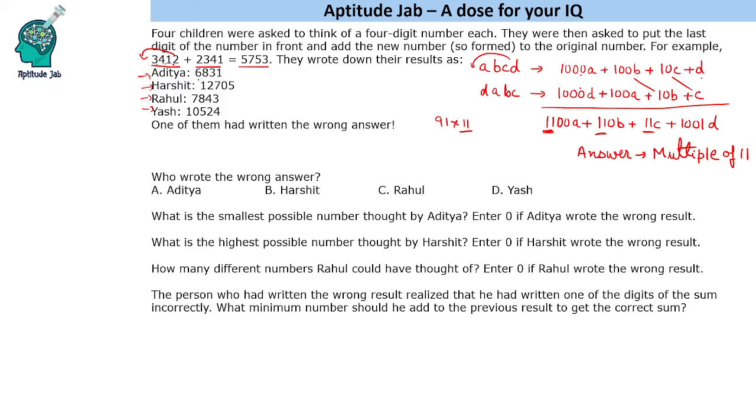We will check which of these results is not a multiple of 11. For the first child: 6 and 3 is 9, 8 plus 1 is 9 — this is a multiple of 11. For Harshit: 8, 13 and 2 — 13 minus 2 is 11, which is a multiple of 11, so Harshit is also correct. For Rahul: 7 plus 4 is 11, 8 plus 3 is 11, so all three of them are correct so far.